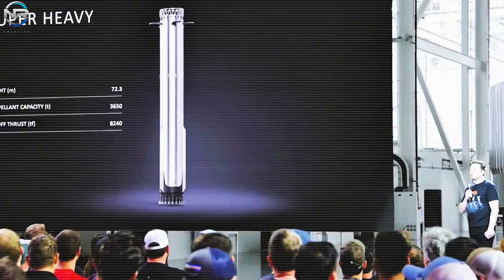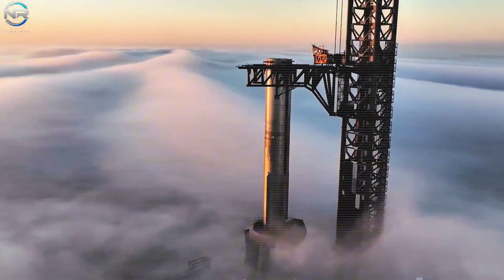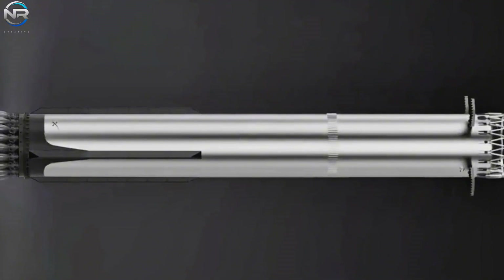This is Block 2 of the Super Heavy. It's not the final version, but the first step in preparing Starship for a trip to Mars. It's still in the testing phase, but it's already about twice as powerful as the Saturn 5, the famous rocket that took humans to the moon.